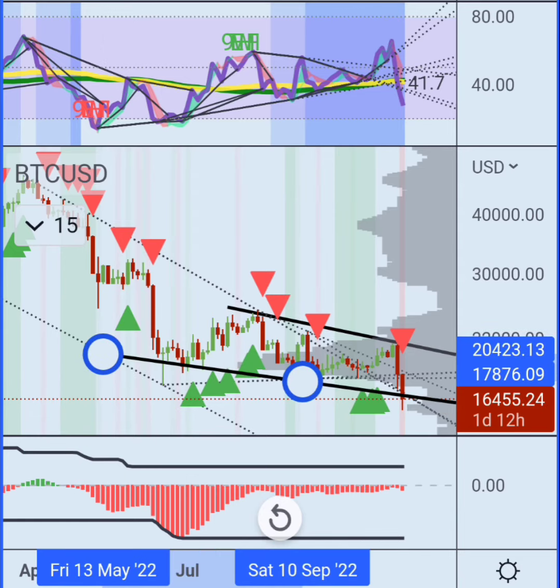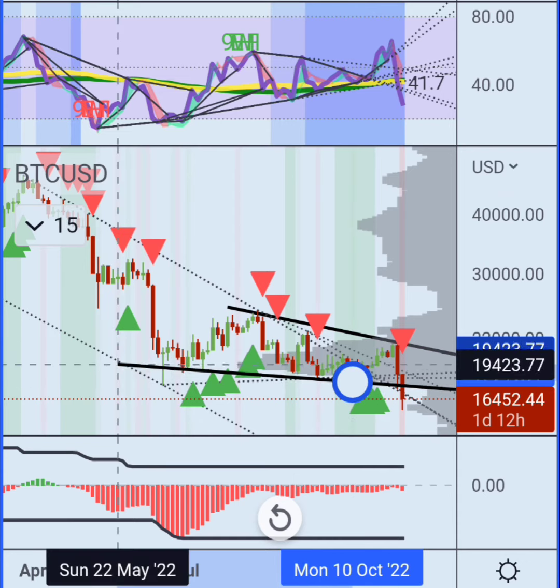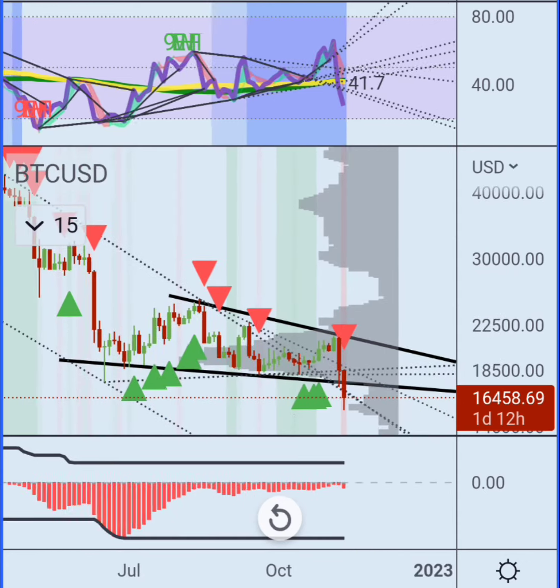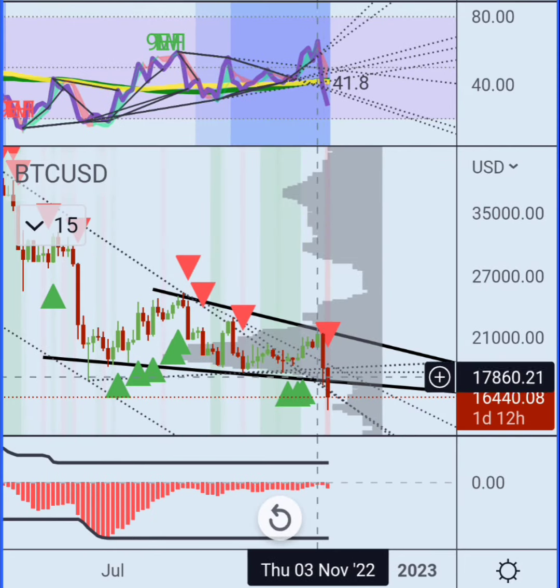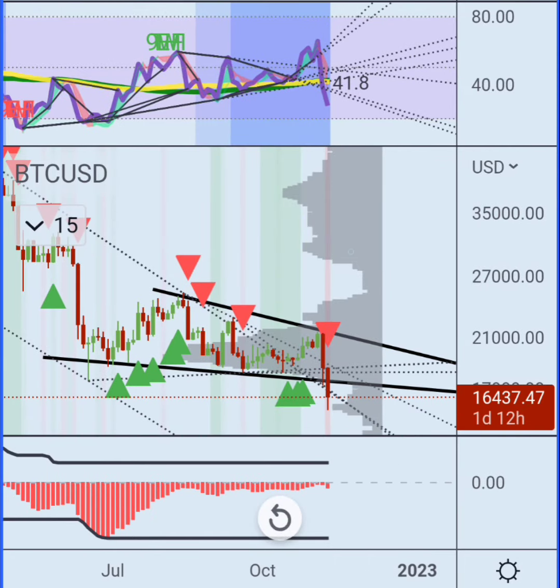I'm fairly confident in my read here. This is like a liquidity grab real quick, where it's like an undershoot of the final drop. I think we're going up from here, so that's it.